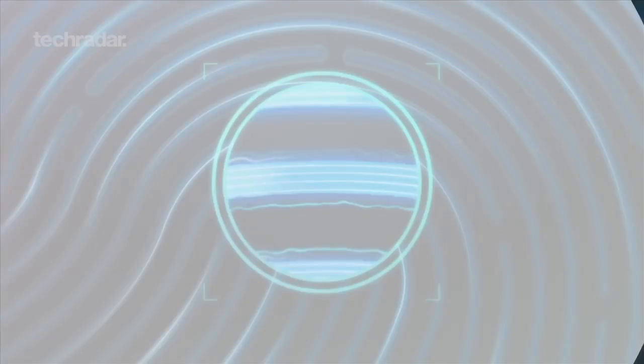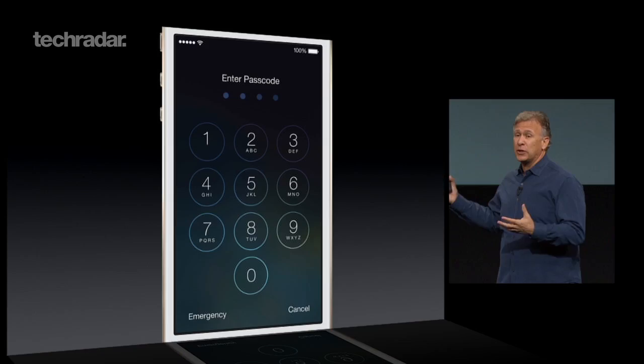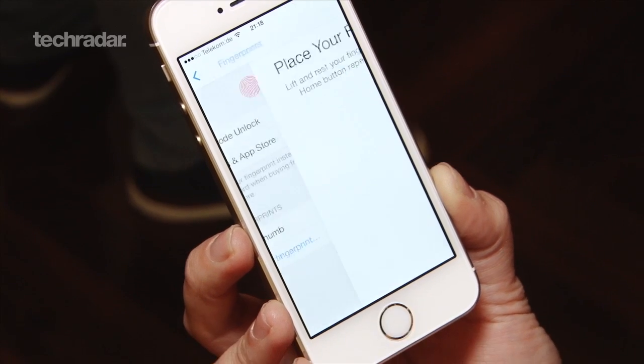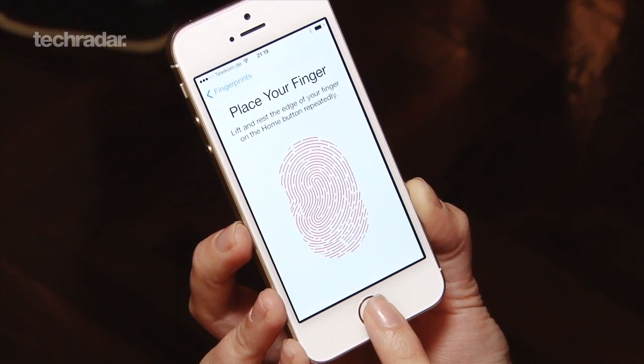Apple is pushing Touch ID mainly as a more secure version of passcode, which apparently only half of us even bother setting up anyway. With the iPhone 5s, if you are unfortunate enough to have your phone stolen, they won't be able to access your phone without having you unlock it first.